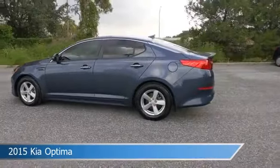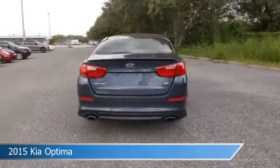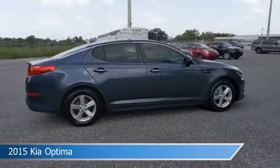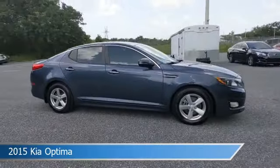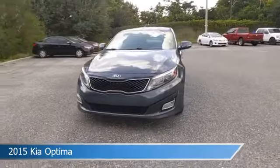Take a look at this 2015 Kia Optima. Equipped with an automatic transmission in smoky blue, this car comes with some great features including alloy wheels, power door locks, anti-lock brakes, audio controls on steering wheel, and more. Come in and check it out today.